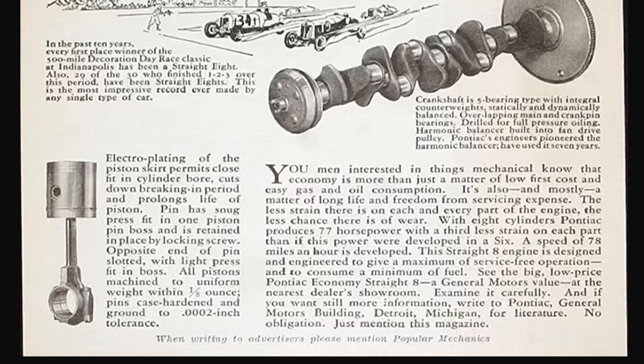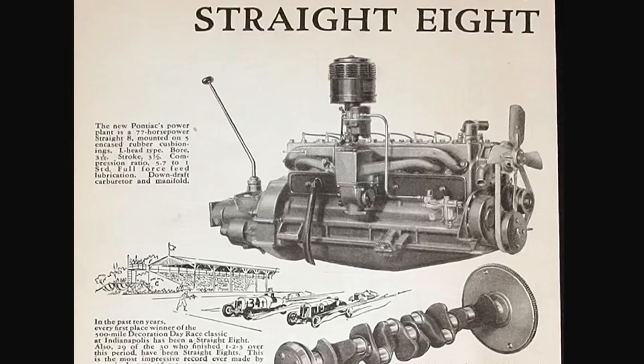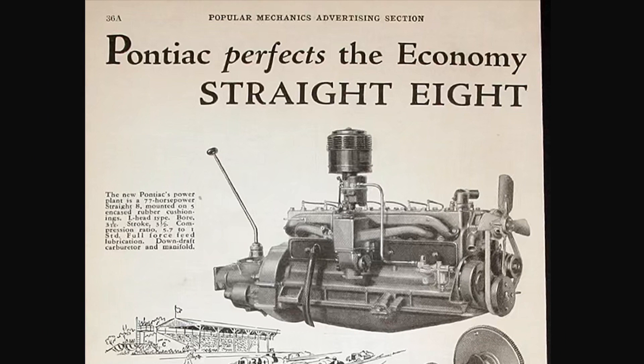Pontiac decided to go with an inline straight design, which they would build from 1933 through 1954 — 21 years in four displacements: 223, 233, 249, and 268.